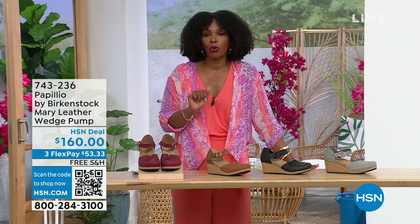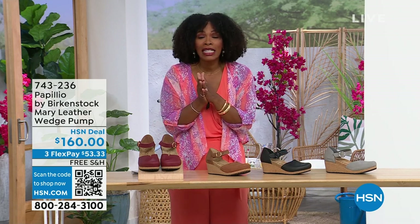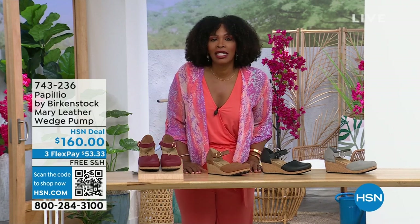These are really cool. The flex pay is $53 and change in Dove Gray, Black, Cognac, or Wine — those are your choices. Item number is 743-236.